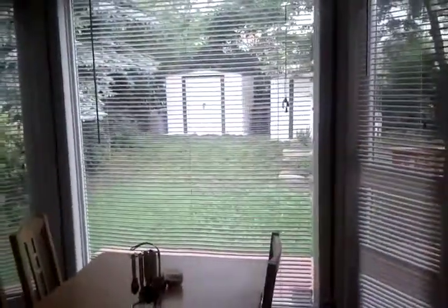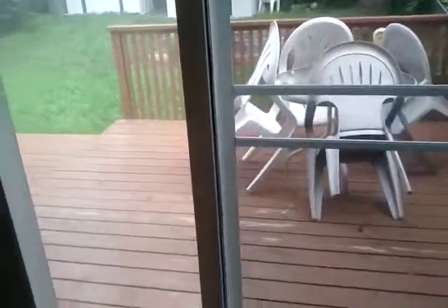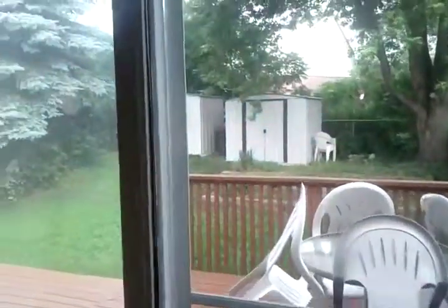The dining table is at this end, and you can see the backyard from here, or from the patio. And the backyard.